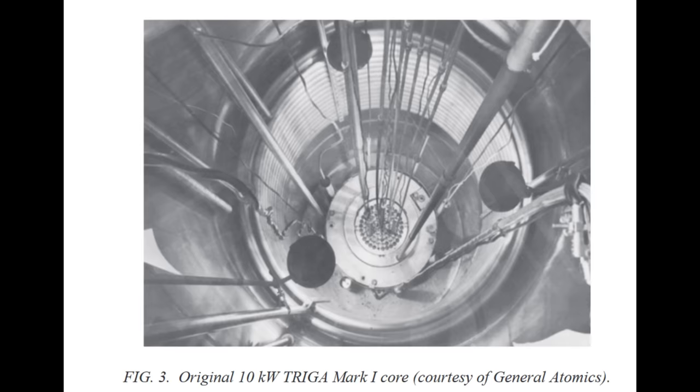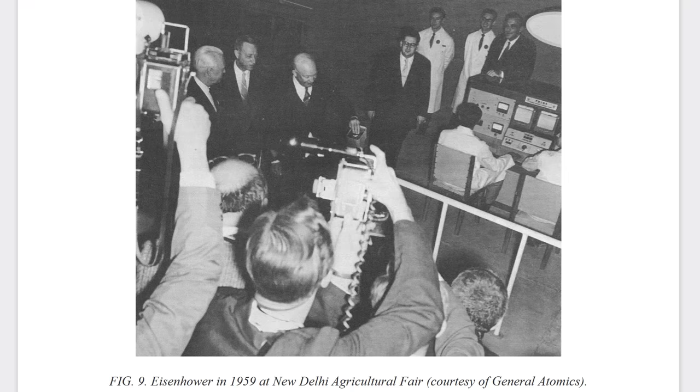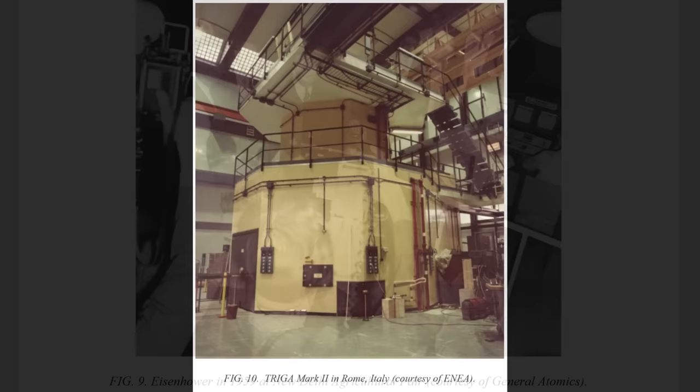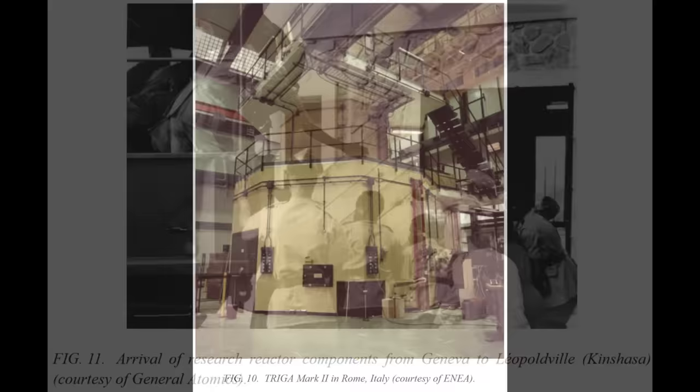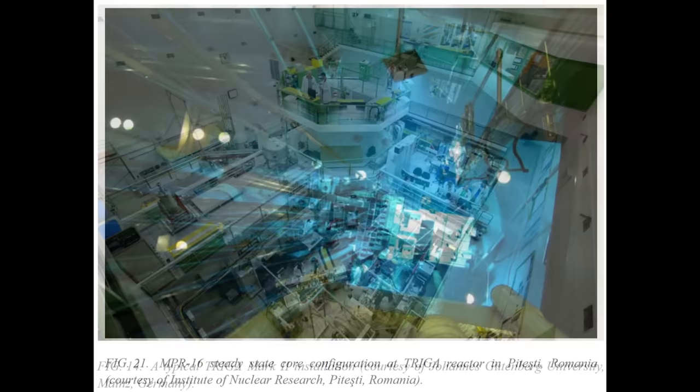The first TRIGA reactor was activated in 1958 and ran for 40 years before being decommissioned. There are over 60 of these built around the world, and many were built outside the US as part of Eisenhower's Atoms for Peace initiative. There are many other designs of research reactors, but the majority of videos showing a research reactor core generating that eerie blue glow underwater are TRIGA reactors, because they tend to be more accessible than other designs due to their inherent safety.